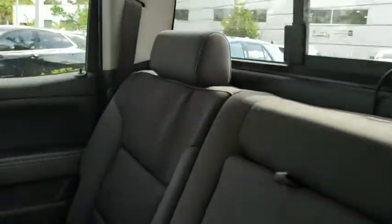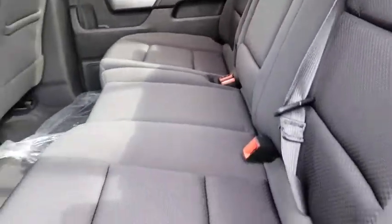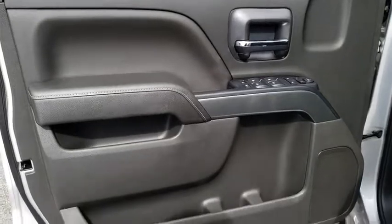Front floor mats, rear defrost, AM FM stereo radio, power windows, bed liner, MP3 player, side head airbag, passenger airbag.